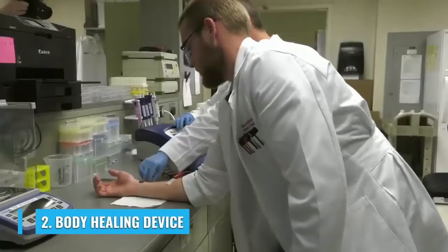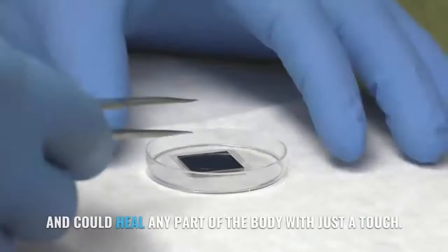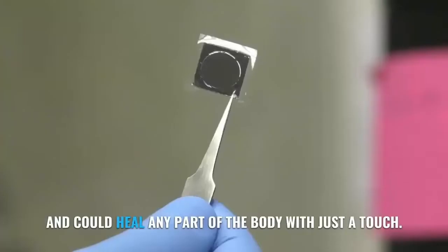Number 2: Body Healing Device. This nanochip can generate any cell type in your body and could heal any part of the body with just a touch.